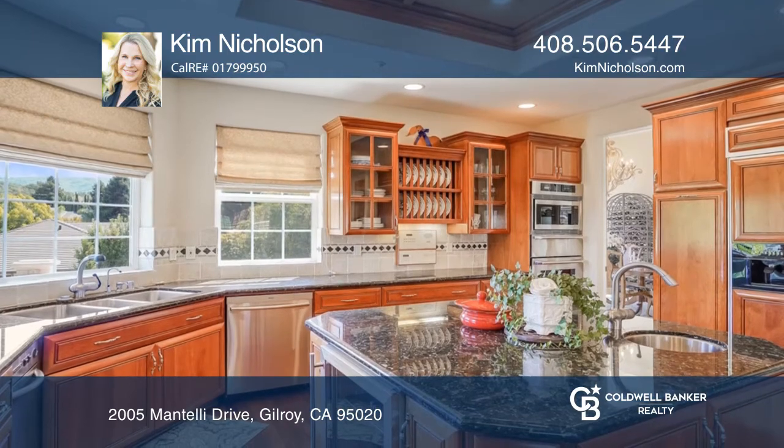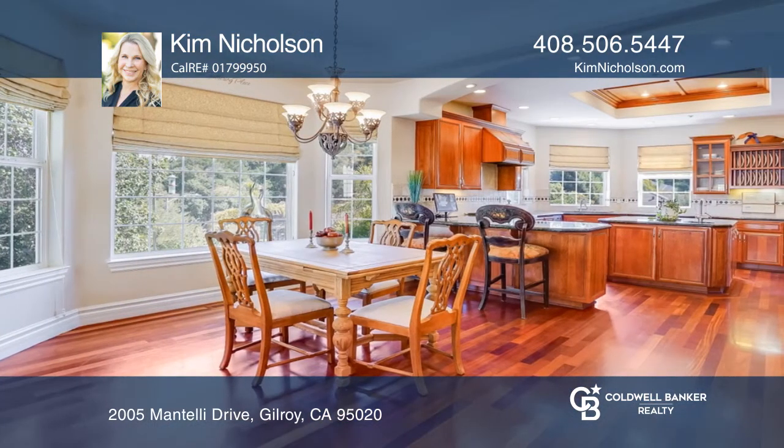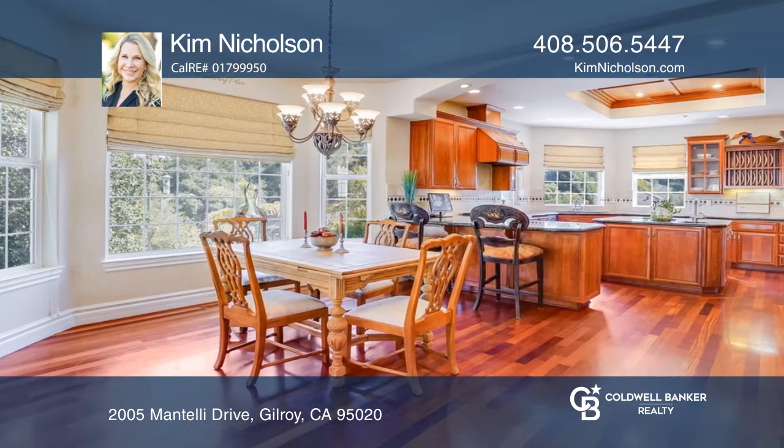A spacious custom kitchen has Viking and Thermador appliances and an open concept dining, plus an attached family room.